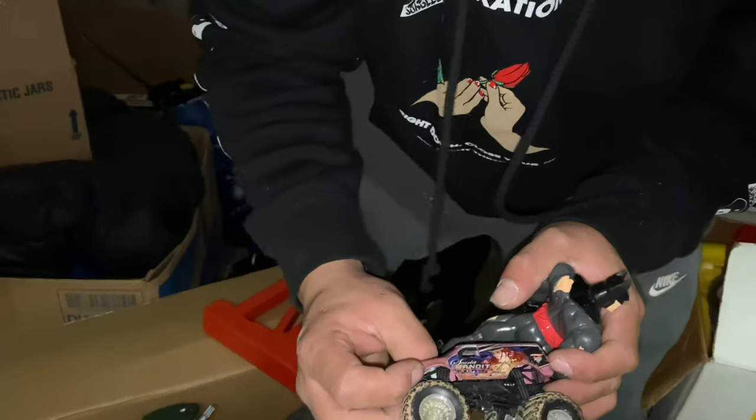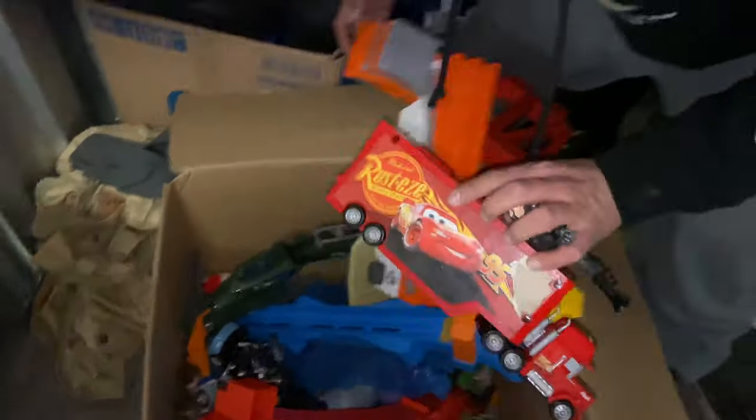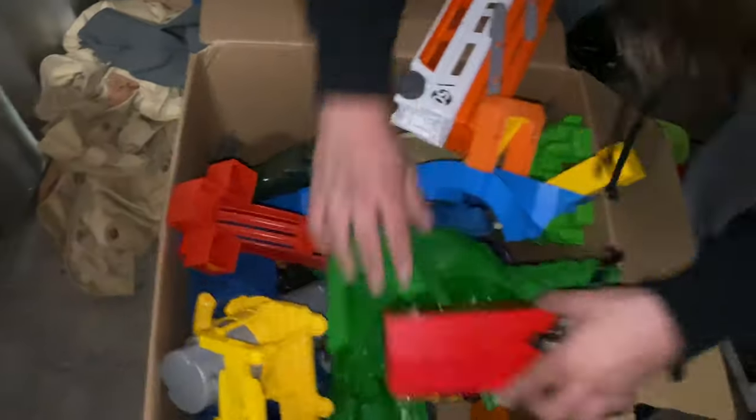This is all money - Bandit. Let's see here. Hot wheels cars. We're not going to waste too much time on the toys, guys. Let me see.